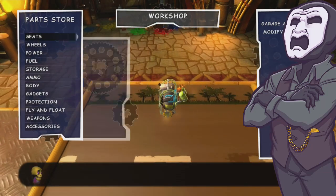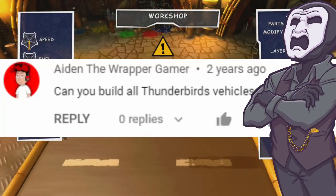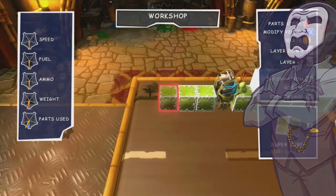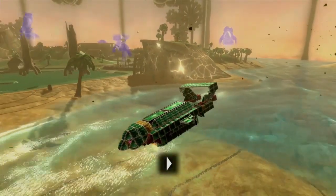Hello, I'm Grim Grindle and welcome back to Build Request. Did you miss me? Good. This request comes from Aiden the Rapper and Glasgow Philosopher, and it is Thunderbird 4 from the Thunderbirds, making it the second Thunderbird vehicle I've built after Thunderbird 2, which was the first one I built.